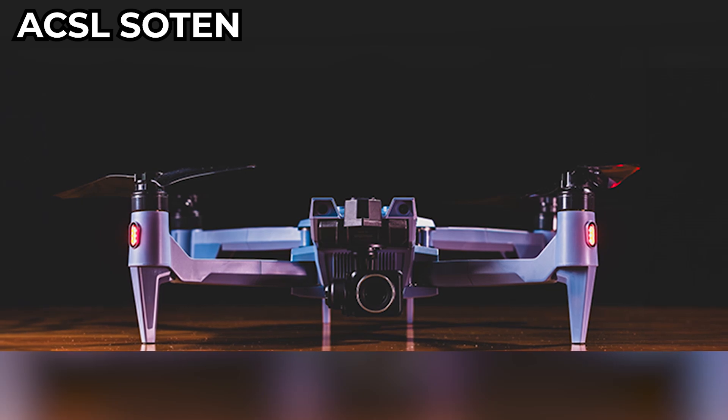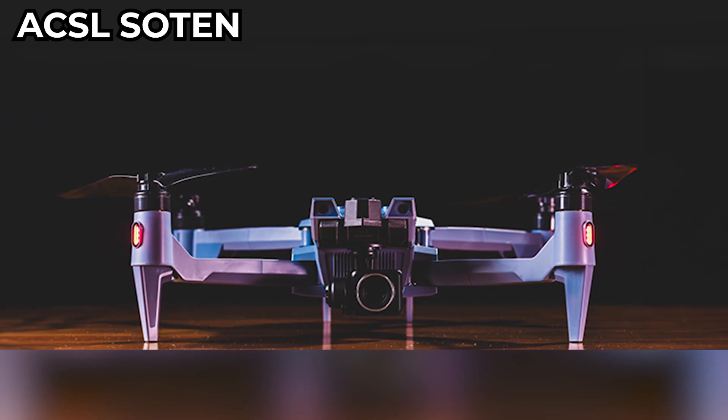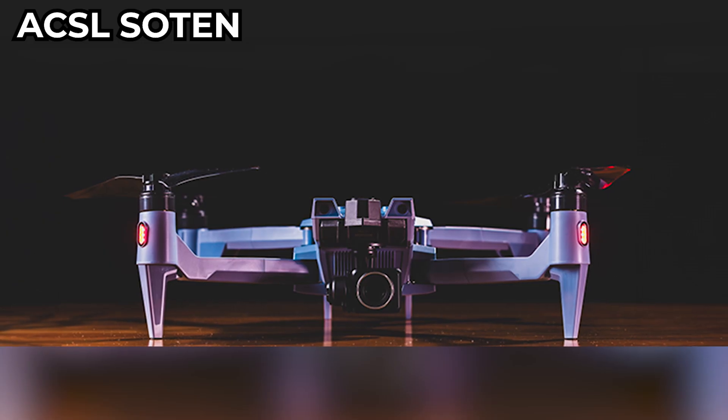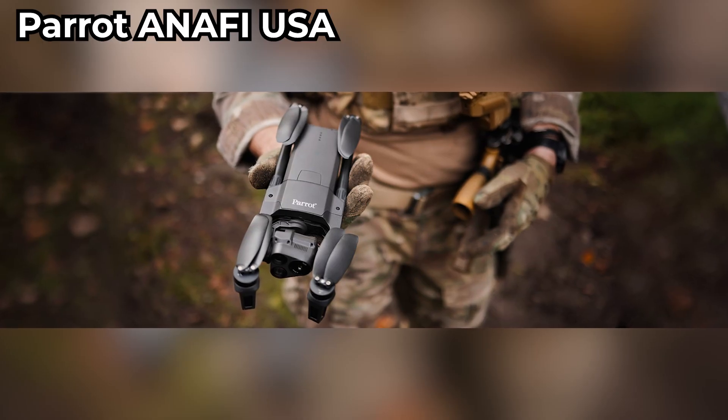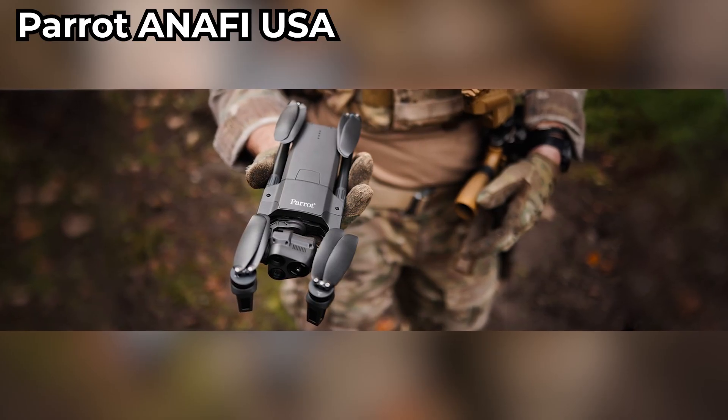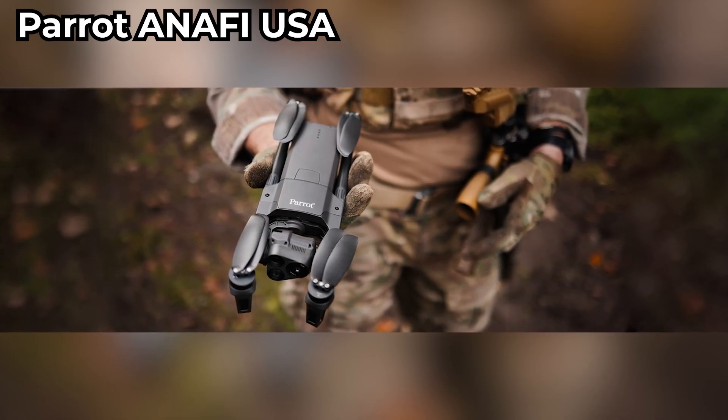Fourth is the ACSL Soten from Japan. It has a modular design with swappable cameras and is great for inspections and mapping. Fifth is the Parrot Anafi USA — it's rugged, has zoom thermal imaging, and is built for the US Army and other enterprise solutions.